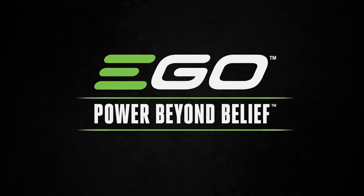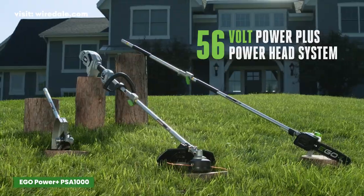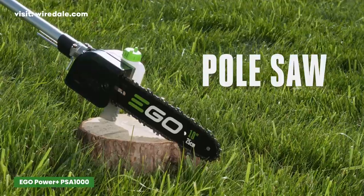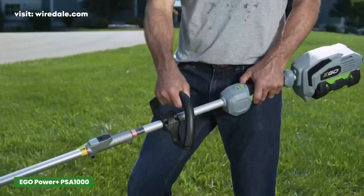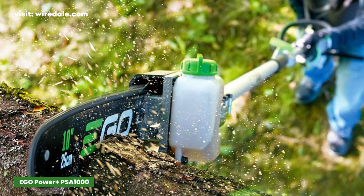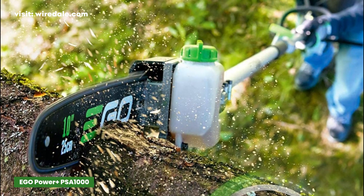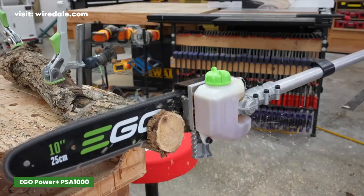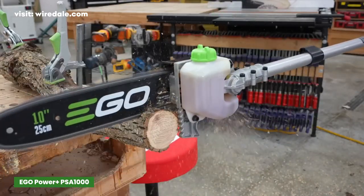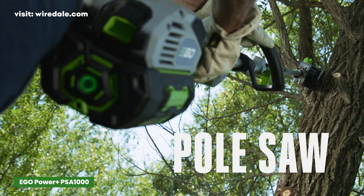If you have ever used Ego products, you probably know that their items are always made of high-quality materials. Almost everybody who reviews the best cordless pole saw options mentions at least one Ego product. This pole saw weighs just 4 pounds and will weigh just 8 pounds when attached to the compatible powerhead that also weighs 4 pounds. That makes it one of the lightest systems we've listed, which makes it considerably more comfortable during hours of landscaping.